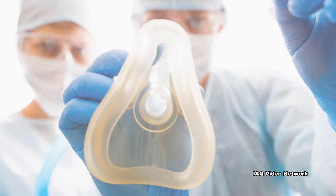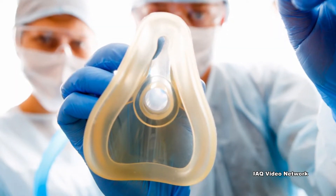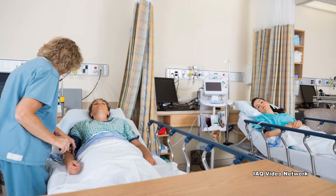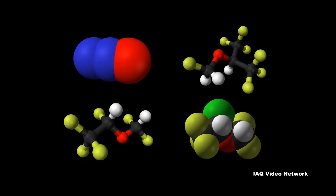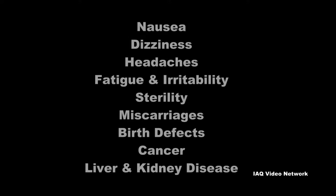The National Institute for Occupational Safety and Health describes waste anesthetic gases as small amounts of volatile anesthetic gases that leak from a patient's anesthetic breathing circuit into the air of operating rooms during delivery of anesthesia. These gases may also be exhaled by patients recovering from anesthesia. Waste anesthetic gases include both nitrous oxide and halogenated anesthetics.